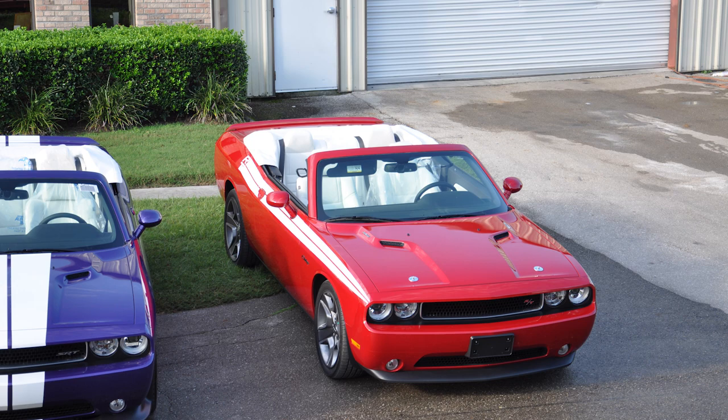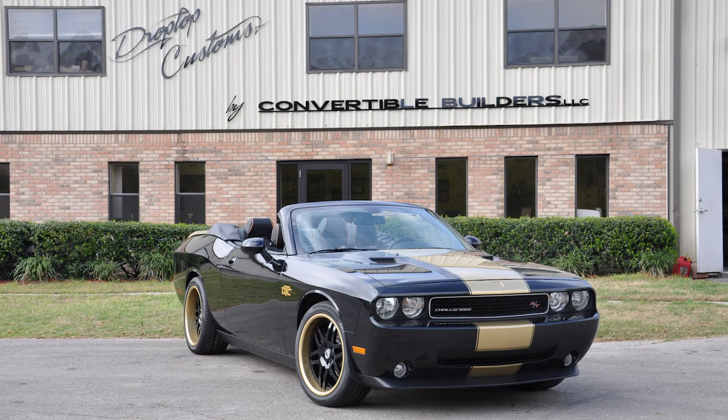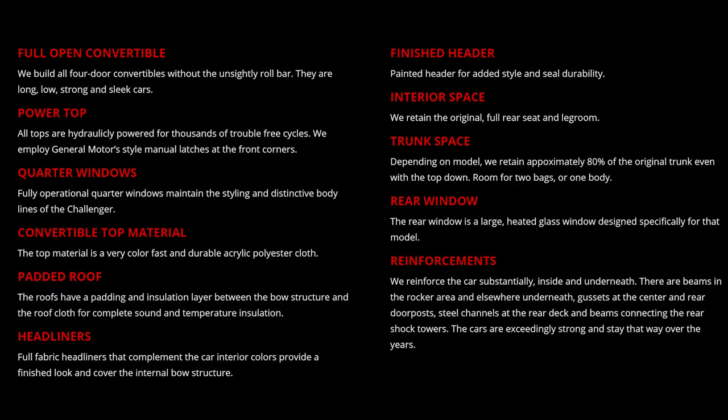Moving on — this is something I've seen pop up online a few times, so there isn't just one of them out there. This is a Dodge Challenger convertible, and also a Charger and Chrysler 300 convertible as well. Most of these are built by Drop Top Customs out of High Springs, Florida. Each Challenger they customize features a fully hydraulic power top, comprehensive structural reinforcements with no body roll, automatic rear quarter windows, a heated glass rear window, and a premium quality roof headliner and boot.